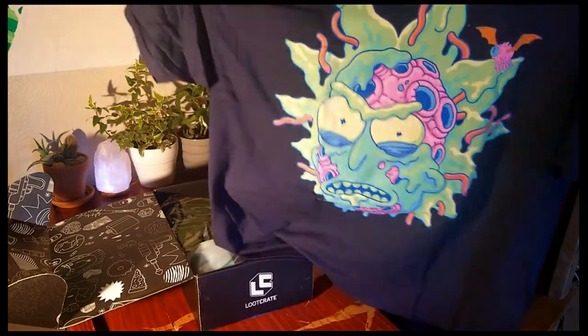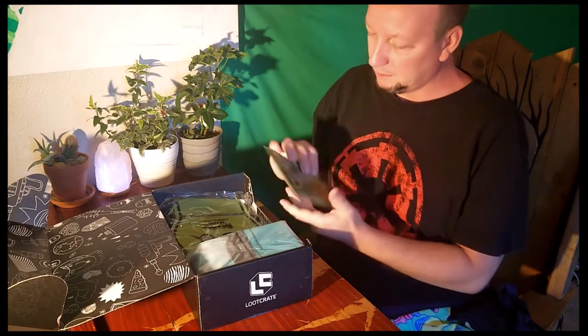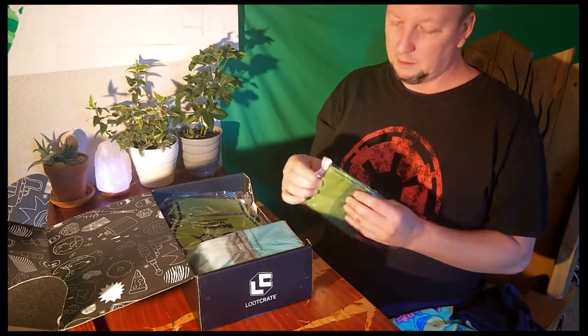There's the shirt for this month. Look at this shirt. Got a little bandana.